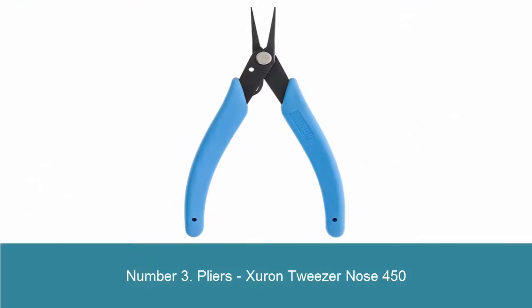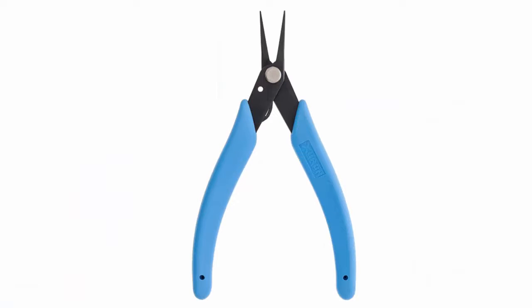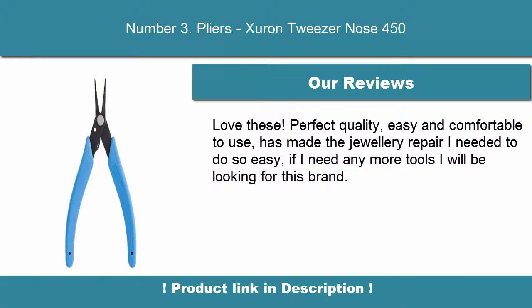Number 3. Xuron Tweezer Nose 450 Fine Pliers. Precise tweezer-like tips will handle the most delicate parts. Xuron Rubber Cushion Grips ensure operator comfort. Light touch return springs help maximize operator comfort. Delicate enough to easily cap a human hair, tighten a thread, flatten the ends of a copper wire, or draw a tested wire cable through tubing. Xuron tools are manufactured in the USA.